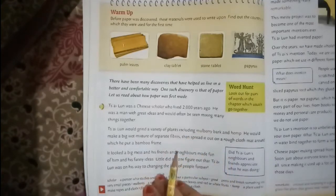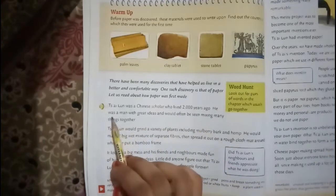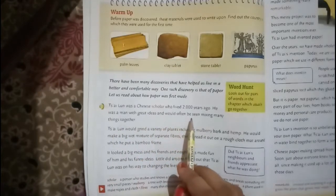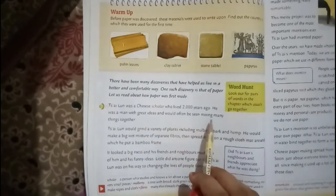So, he was a scholar who belongs to China. Now, he was a man with a great idea, and he had often been mixing many things together.